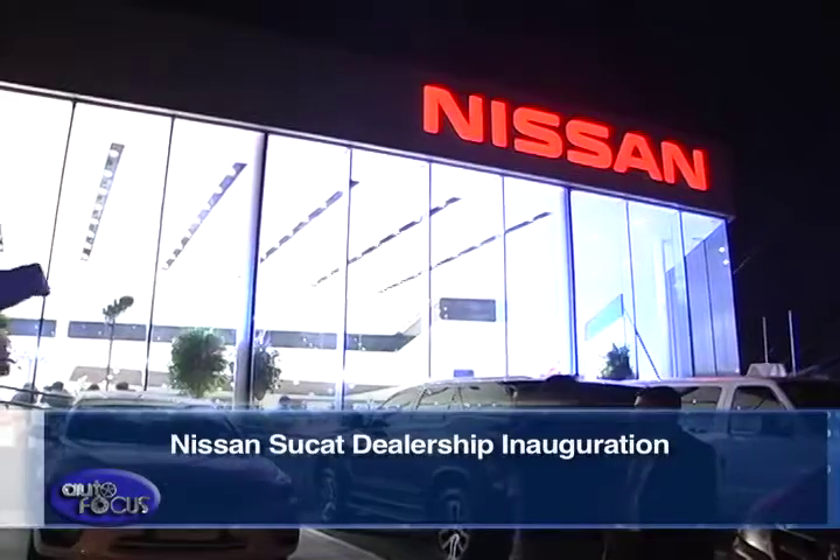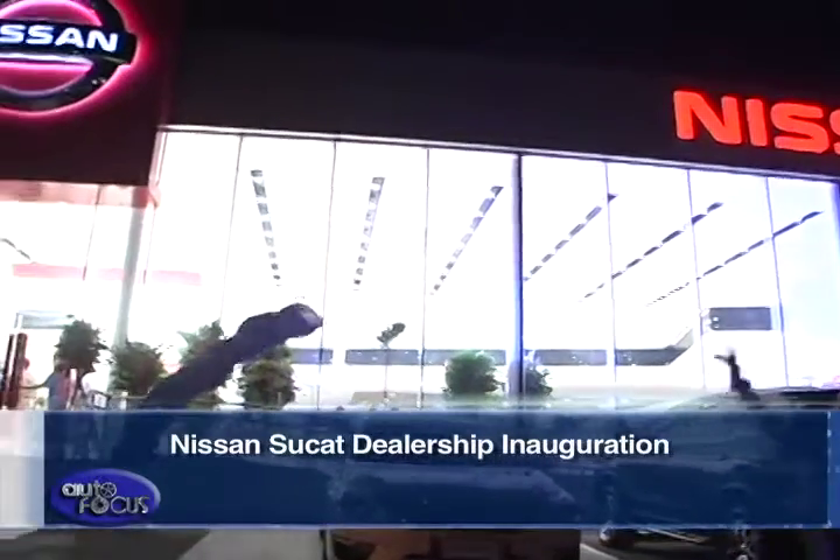Nissan Philippines Inc., the sole national sales company of Nissan in the Philippines, recently unveiled a new global retail visual identity with the opening of the new Nissan Sukat dealership.